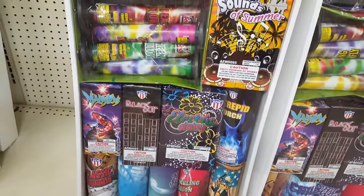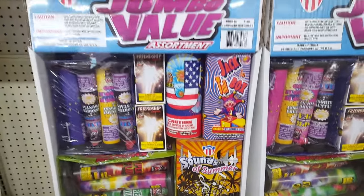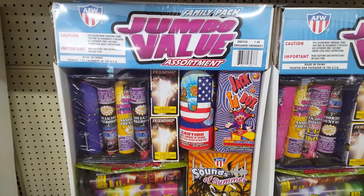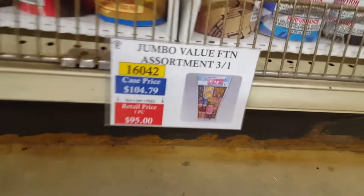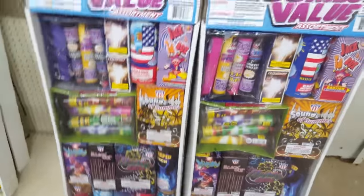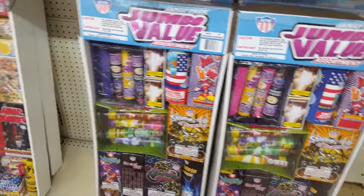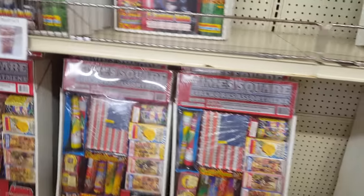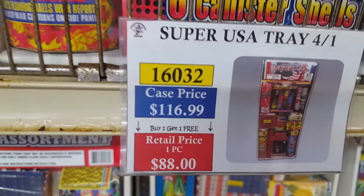I don't think there's much smoke in this assortment, maybe one or two items. The TNT smoke and paper assortment at Walmart costs $50; here all you have to spend retail with the discount is $32. I'm not a big fan of fountains, but I'd rather take this than what TNT is offering at Walmart. There's also the Super USA Tray at about $29 retail.